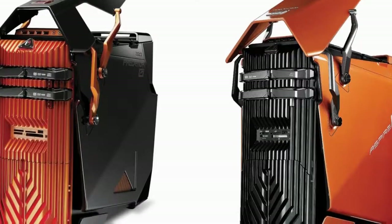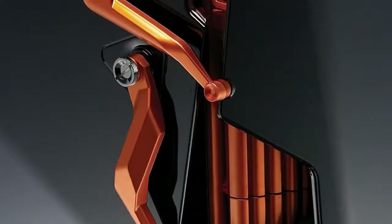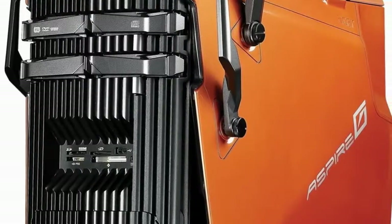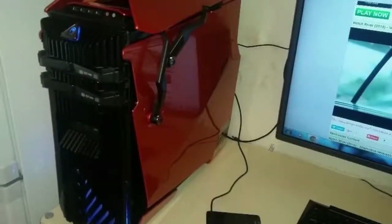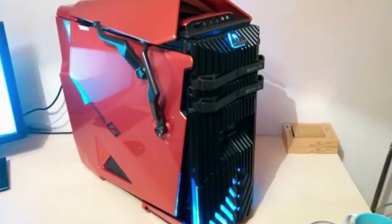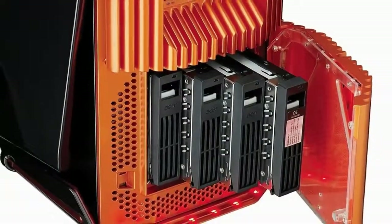The Acer Aspire Predator G7750 is here to shake up your preconceived notions about the brand. Acer is well known for its notebooks and netbooks, but the company sells plenty of desktop towers and all-in-ones as well. The $1,999 gaming-centric Acer Aspire Predator G7750, with its intimidating orange-on-black exterior, is certainly one of the most striking systems in Acer's lineup. But despite its impressive internals and strong productivity performance, this machine doesn't deliver gaming results as stellar as other systems in this price range.